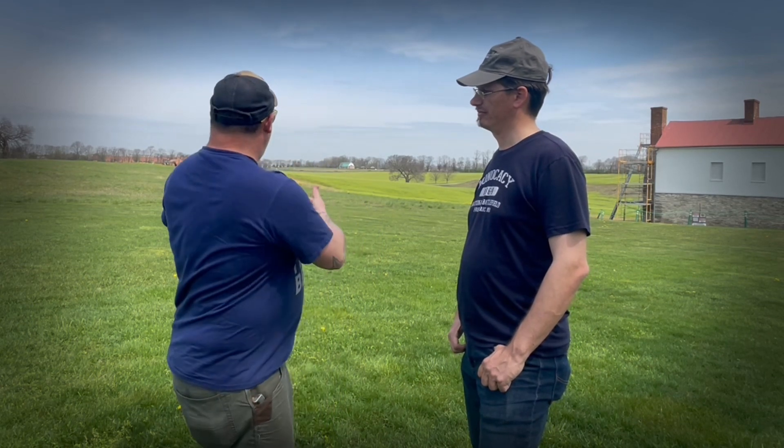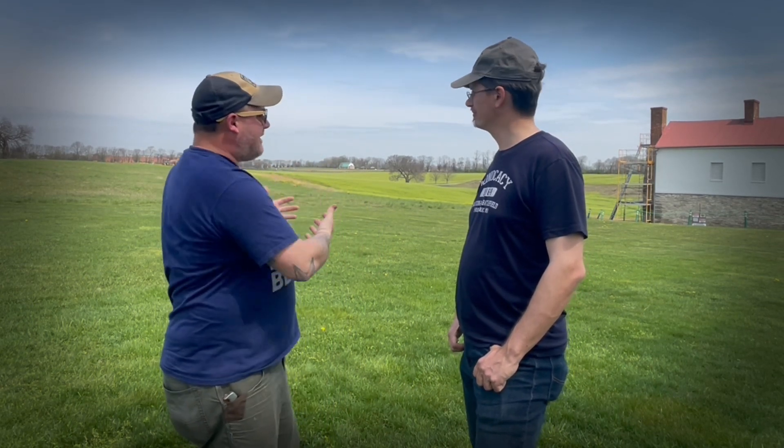At 8:30 in the morning, as Confederate forces move into this area, their expectation is that they're going to encounter Federal — United States — troops on the other side of the Monocacy River. What they're going to encounter initially is a small force of fewer than 100 Union skirmishers, and then over the next several hours that's going to grow into facing as many as 300 Union skirmishers.